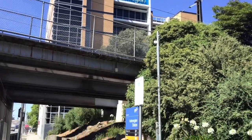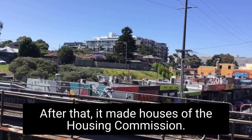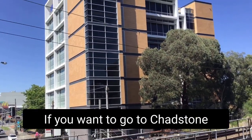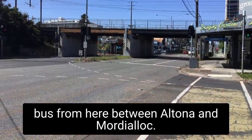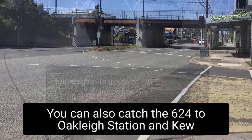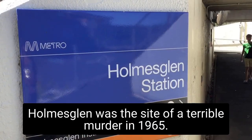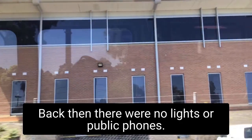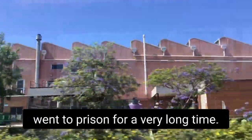Next we have Holmesglen. It was named after the factory built to make ammunition during World War II. After that it made houses for the Housing Commission. These days it's a TAFE. Holmesglen connects the Glen Waverley line to Warrigal Road. If you want to go to Chadstone Shopping Centre, you need to catch the 903 bus from here between Altona and Mordialloc. You can also catch the 624 to Oakleigh Station. Holmesglen was the site of a terrible murder in 1965 — very shocking because back then there were no lights or public phones. The man who committed the crime grew up in Ashburton. His friends turned him in and he went to prison for a very long time.